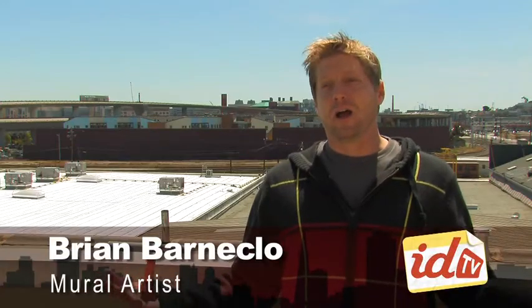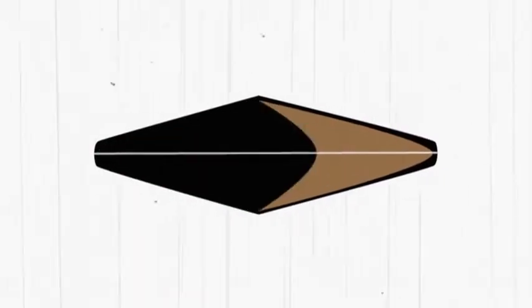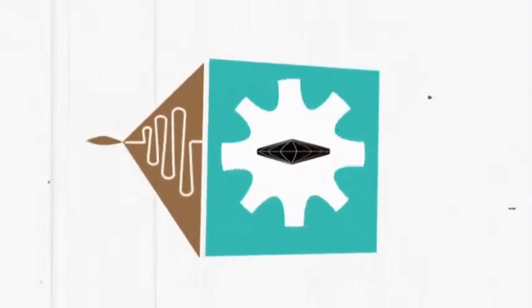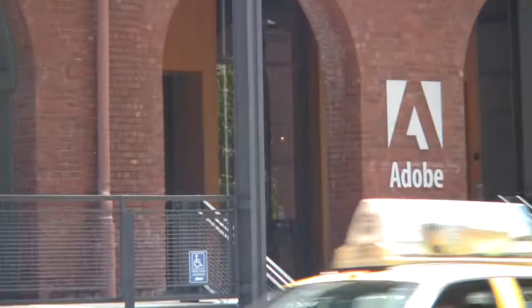This is a grassroots project. It started by me saying, hey, I want to paint that wall. It's a big wall, so it kind of needs a big idea. Behind me is Adobe Software, and they gave us a big donation to get this project started.